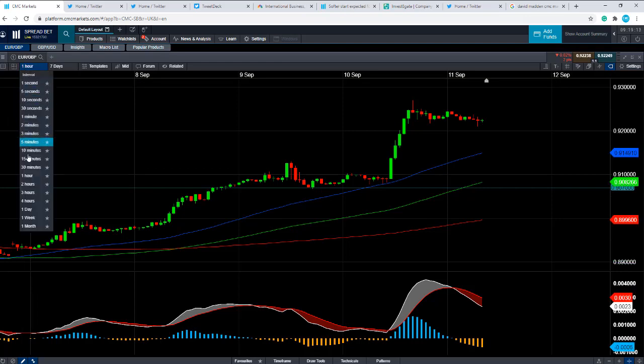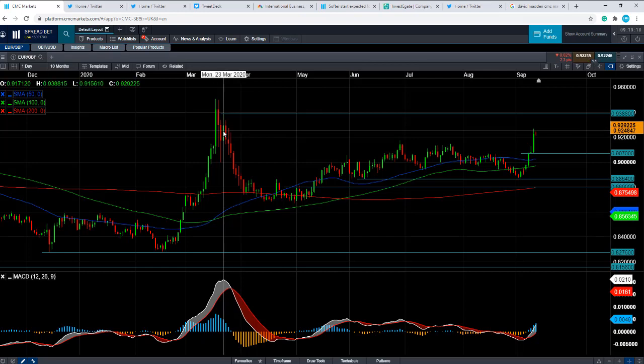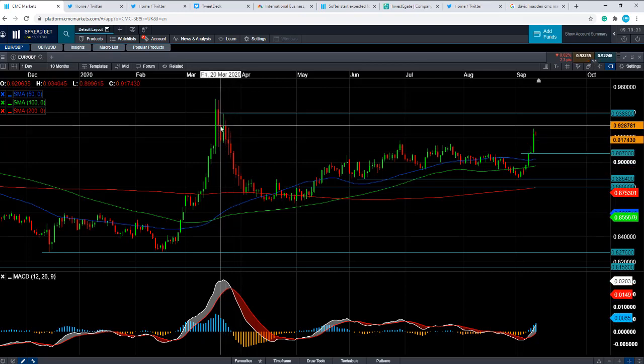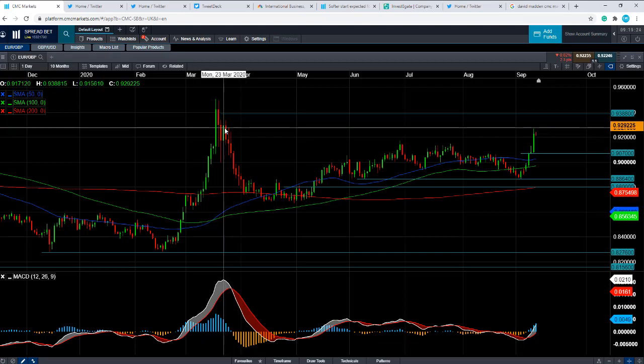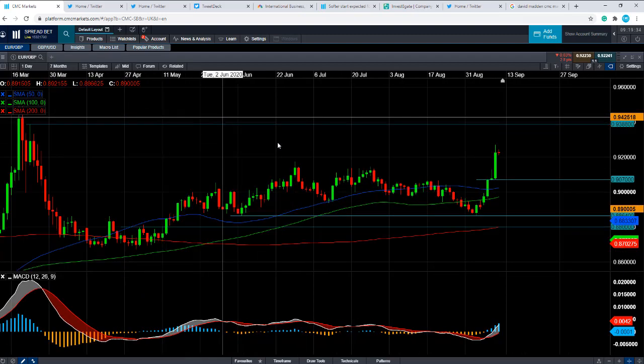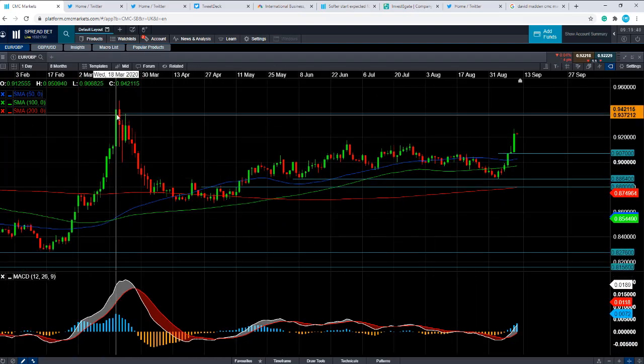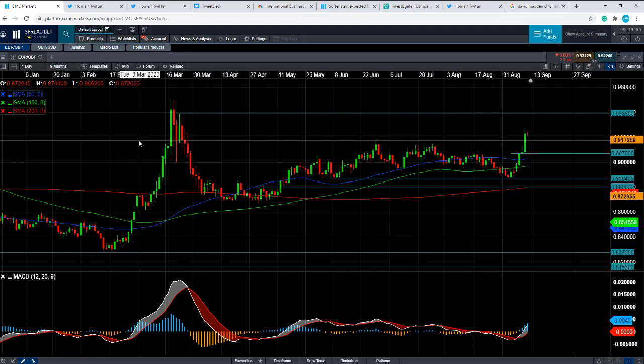To the upside, where could we potentially go from here? We'd have to go back to March to see areas of potential resistance. We saw a lot of volatility in the month of March, but the high of mid to late March at around 0.9388 could act as resistance, up towards 0.9400. So keep an eye on those areas to the upside as potential areas of resistance. And if you go beyond that, then the highs of March would come into play, and beyond that we'd be looking up towards 0.9600.